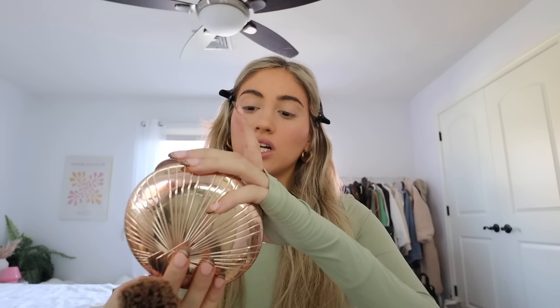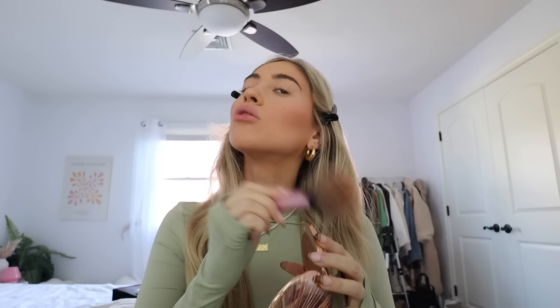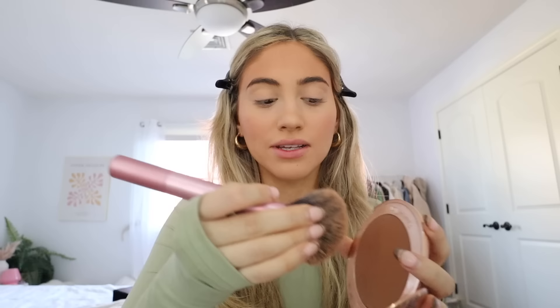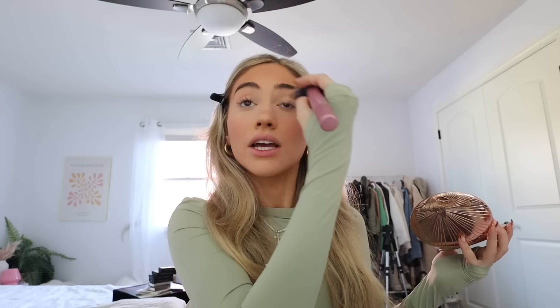Now it's time to set the contour with bronzer. I use the Real Techniques blush brush and the Charlotte Tilbury Airbrush Bronzer in shade 3. I take very little and dust it over wherever I put the contour to set it in place and warm up the face. For my nose contour I squeeze the brush a little, get a little bronzer, and lightly dust it over the cream contour on my nose — a little line on the top and bottom — which gives that button-nose look. I also put a little bronzer in my crease since I'm not really into eyeshadow.